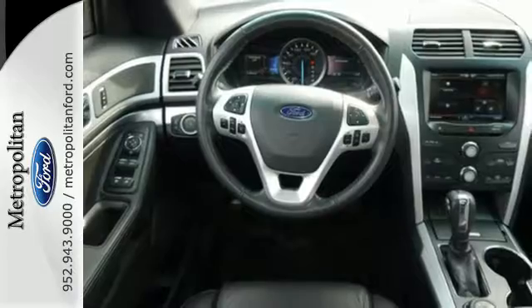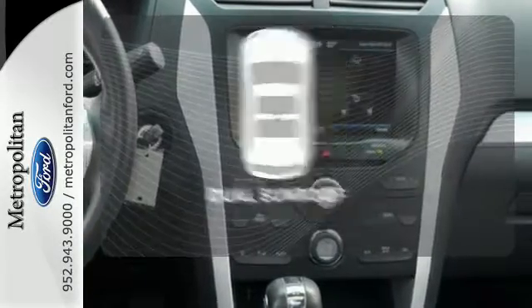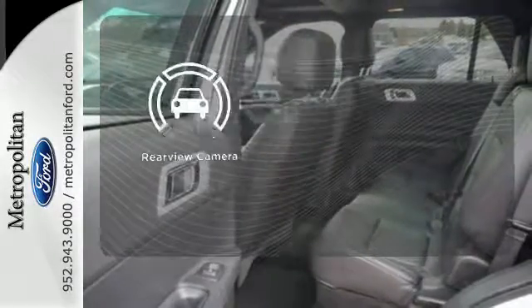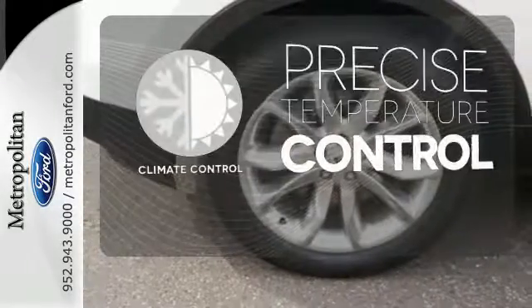Plus, you'll take everyone and everything with you, thanks to the standard third-row split bench seat. The dual sunroof gives you even more fresh air for your drive. See objects previously out of sight with the rear-view camera. Select the perfect temperature with the climate control.